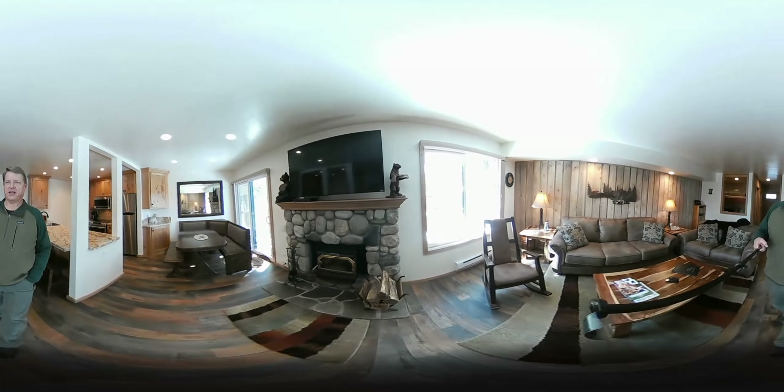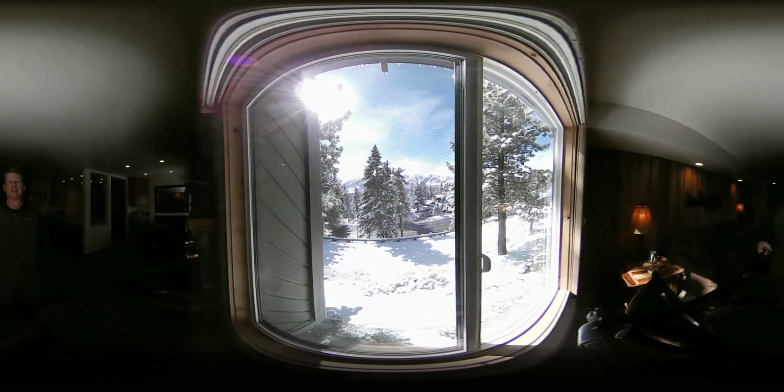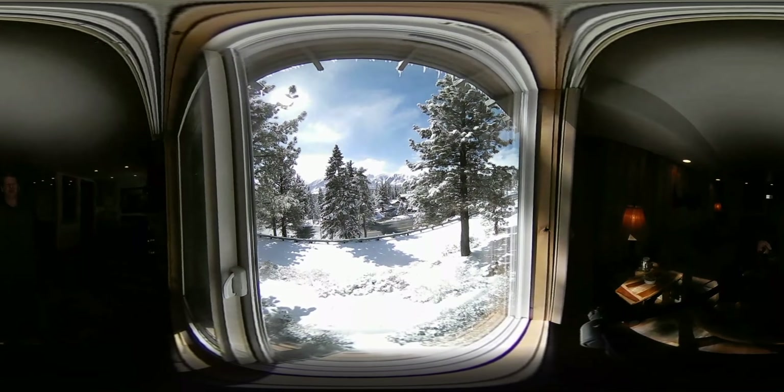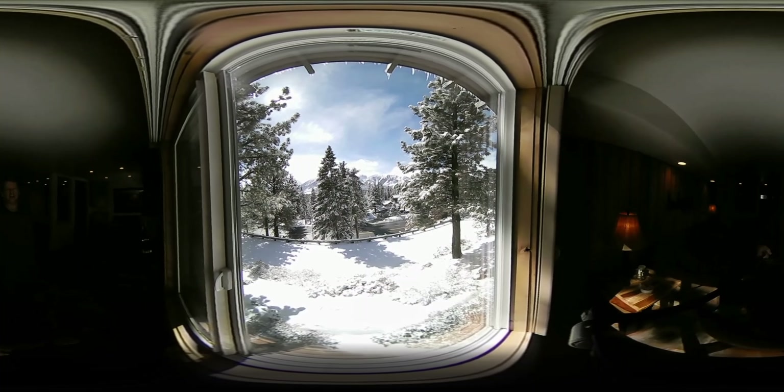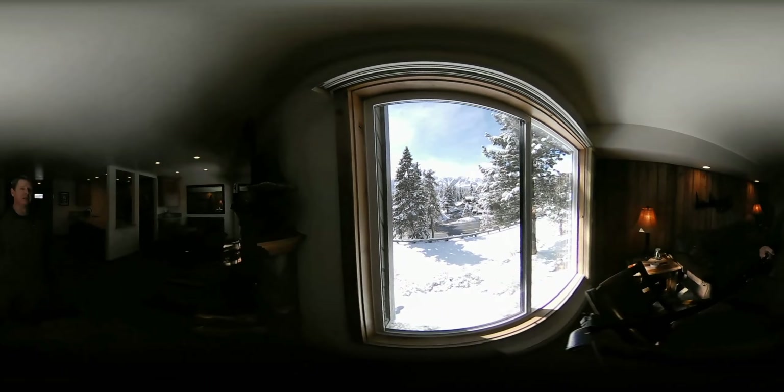I'm going to show you the view out here. It is southwest facing, which is perfect. You get tons of light coming in and a beautiful view across Main Street over to the Sherwood mountain range. This is a prime unit — also super close, walking distance to the village, and just a really well-managed complex.